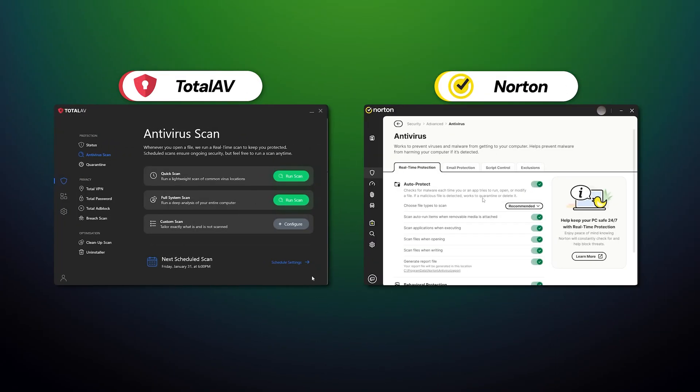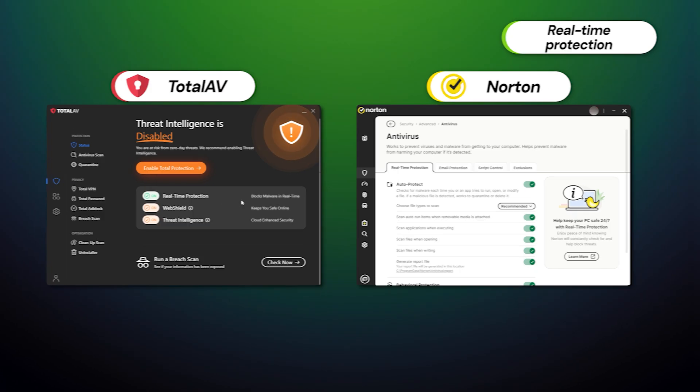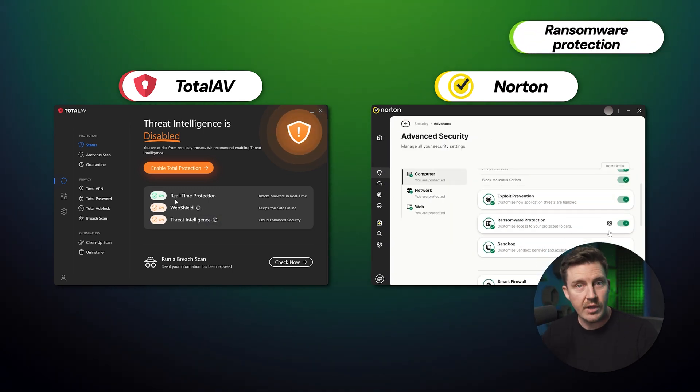Now you know how effective these providers are — time for the feature-focused antivirus comparison. Starting with features both providers have in common: real-time protection guarantees security by constantly monitoring all connections and new files or applications for signs of malicious activity. Both TotalAV and Norton have that, so no worries there. The same goes for ransomware protection — with either of these on your PC, important data you've chosen will remain in backup and can be recovered.